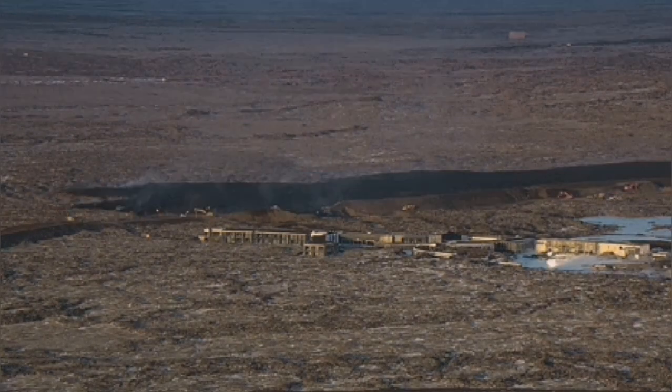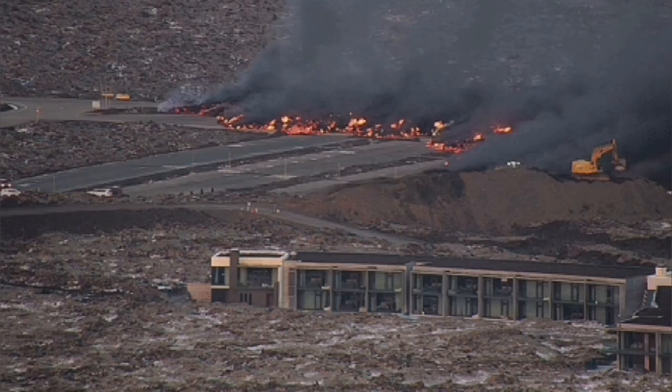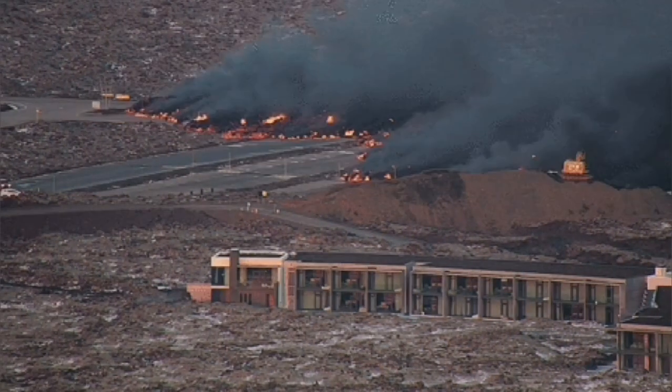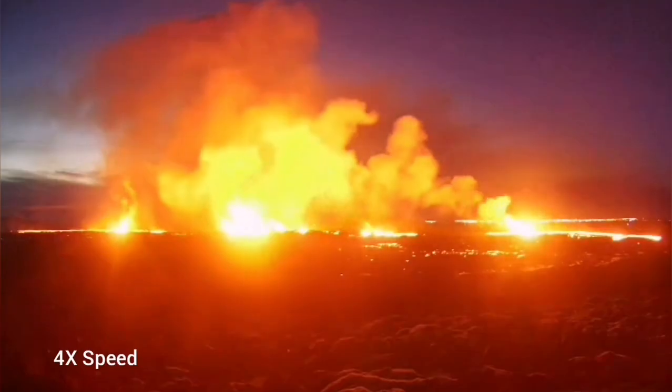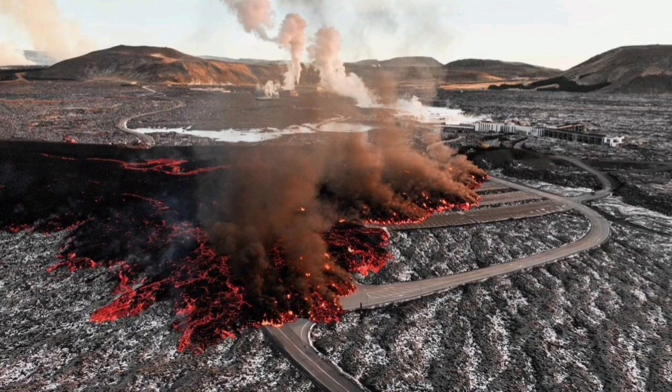The invasion of the car park — you can see it in this view — is very dramatic. The lava is coming, covering part of the car park, and then the river of lava completing gulfs some parts of the buildings.